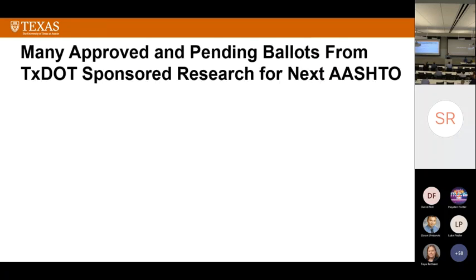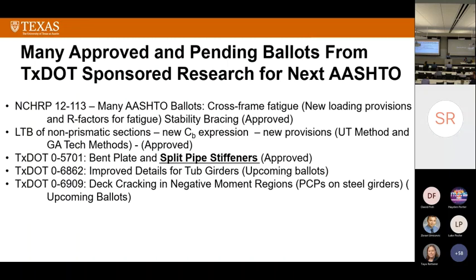A lot of TxDOT-sponsored research — we're expecting quite a bit to come into AASHTO in the next edition. We've got NCHRP 12-113. Jamie and Ken Lynn from TxDOT had a huge impact by letting us find bridges to instrument. Several sections of AASHTO have been modified and some new sections added. We have studies on lateral torsion and non-prismatic sections — a new Cb expression with two methods: the UT method, which is the preferred method, and the Georgia Tech method.